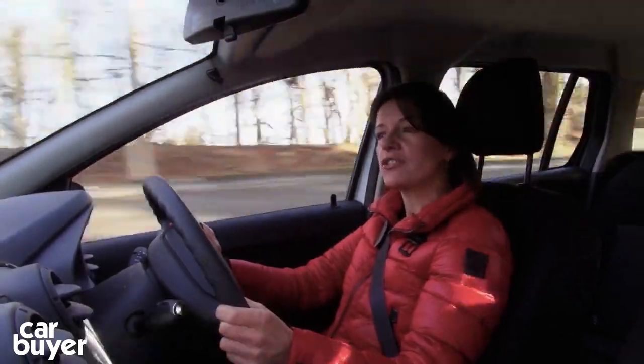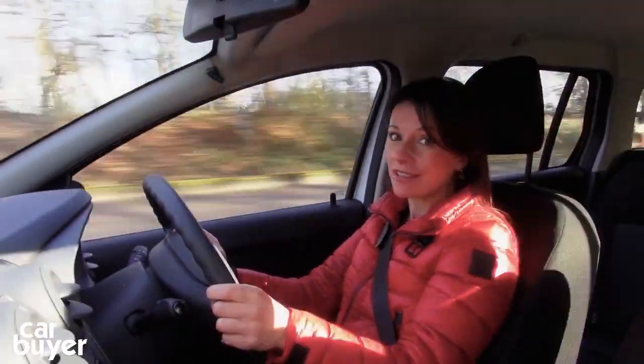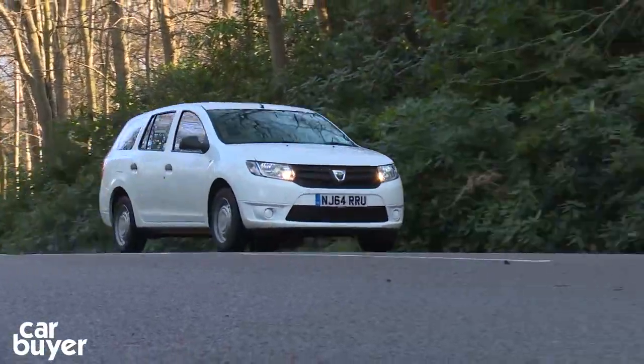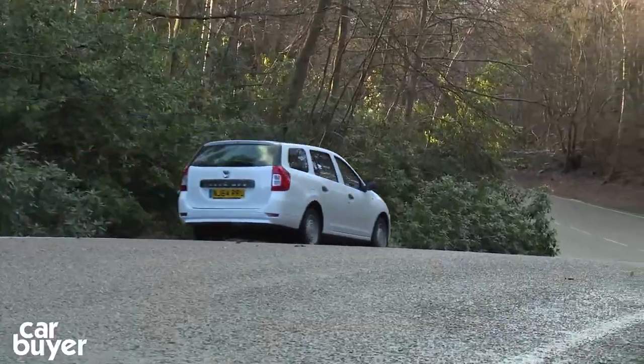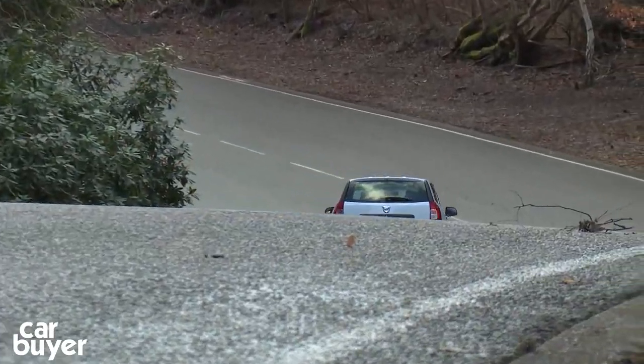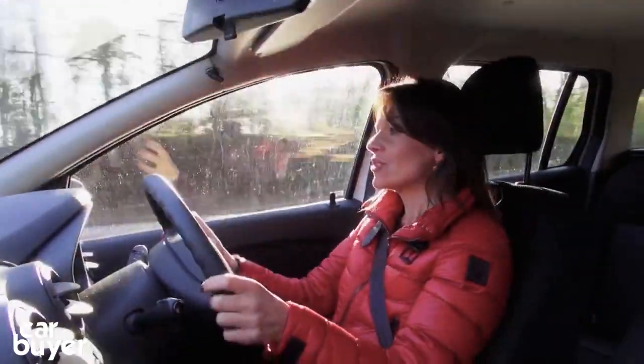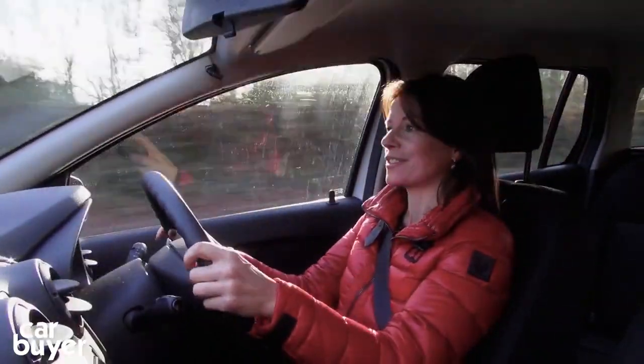Another point to consider is that once you tire of your Dacia Logan, it isn't going to be worth that much. That's partly because it's so cheap to buy in the first place. And if you're the kind of buyer who likes to haggle about price and wants to hammer down a great deal, you'll also have to bear in mind that you're not going to get much joy from a Dacia salesperson.